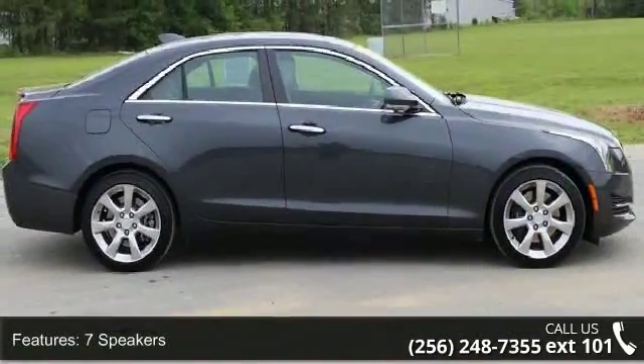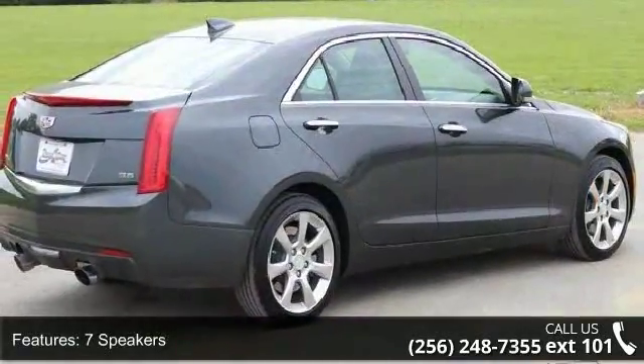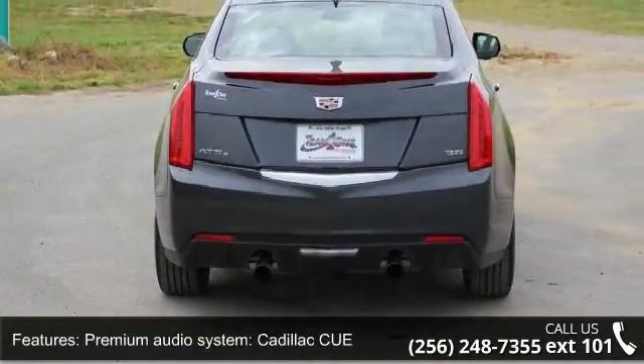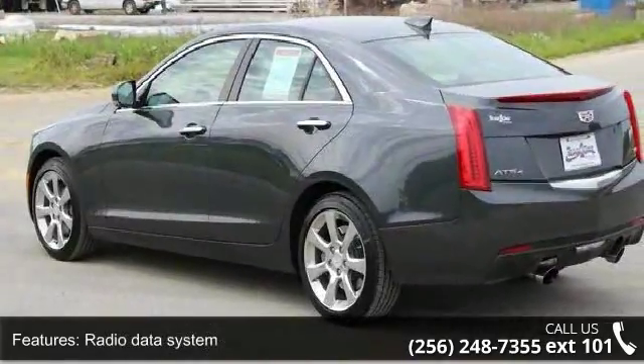This vehicle's top features include 7 speakers with a Bose Premium 7-Speaker Audio System, Premium Audio System, Cadillac CUE, Radio Data System, Radio, Cadillac CUE Info and Media Control System, Sirius XM, and HD Audio System.